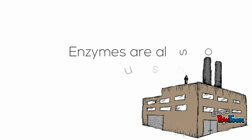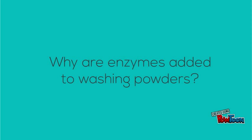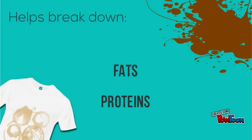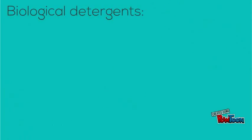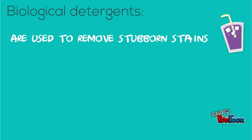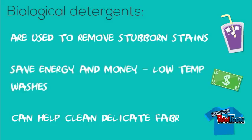Enzymes are used in industry because of their ability to speed up breaking down or building up reactions. They are added to washing powders to help break down fat and protein stains on our clothes, making them easier to remove. These washing powders are called biological detergents. They are used to remove stains which would otherwise need high temperature washes. They save energy and money by allowing low temperature washes and they help to clean delicate fabrics which would otherwise be damaged by a hot wash.